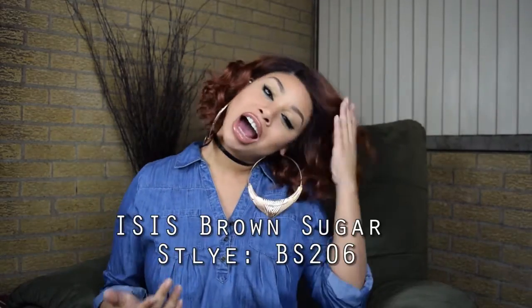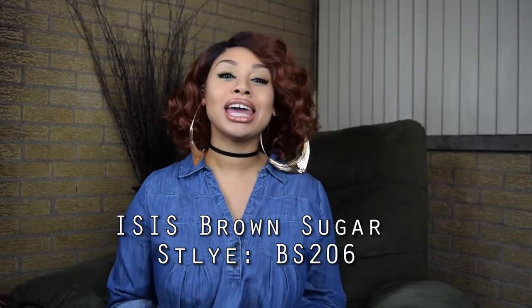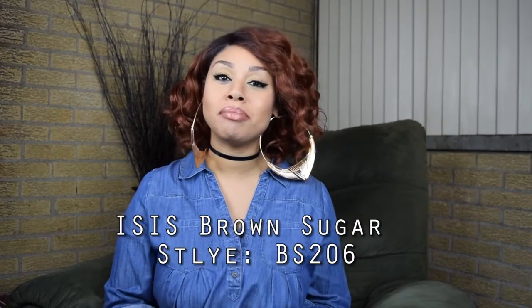Hello everybody, welcome to my channel. My name is Dominique. If this is your first time stopping by, thank you for stopping by, and if it is not, thank you for coming back. This is going to be a really quick wig review — I'm reviewing this lovely lady right here. Her name is BS206 and she is made by ISIS, part of the Brown Sugar collection. They have some of my very favorite wigs.